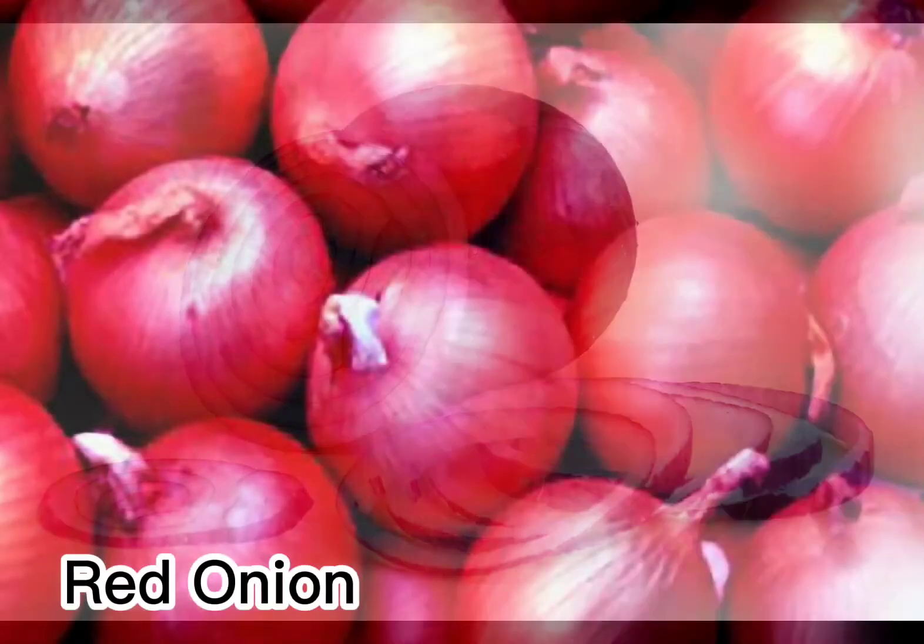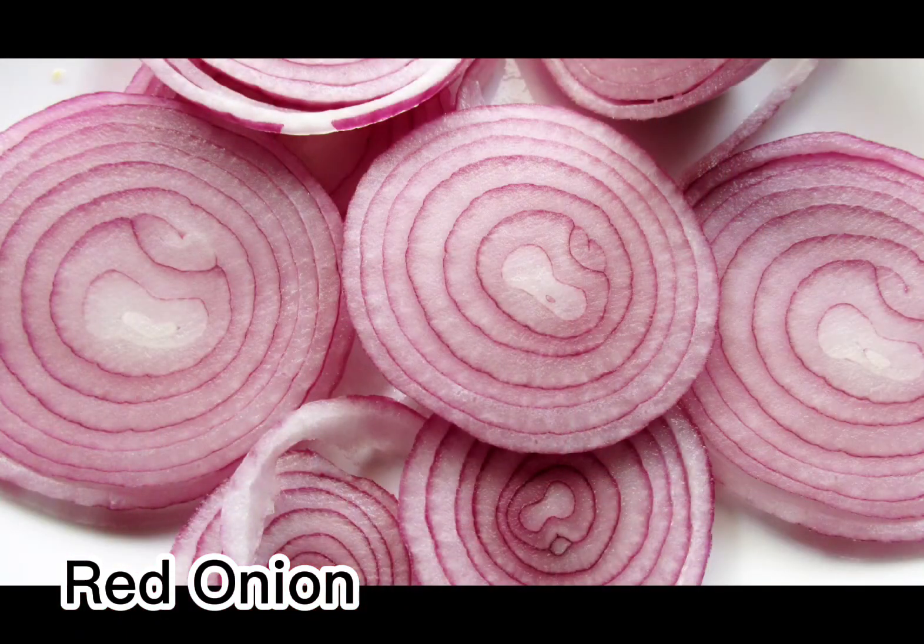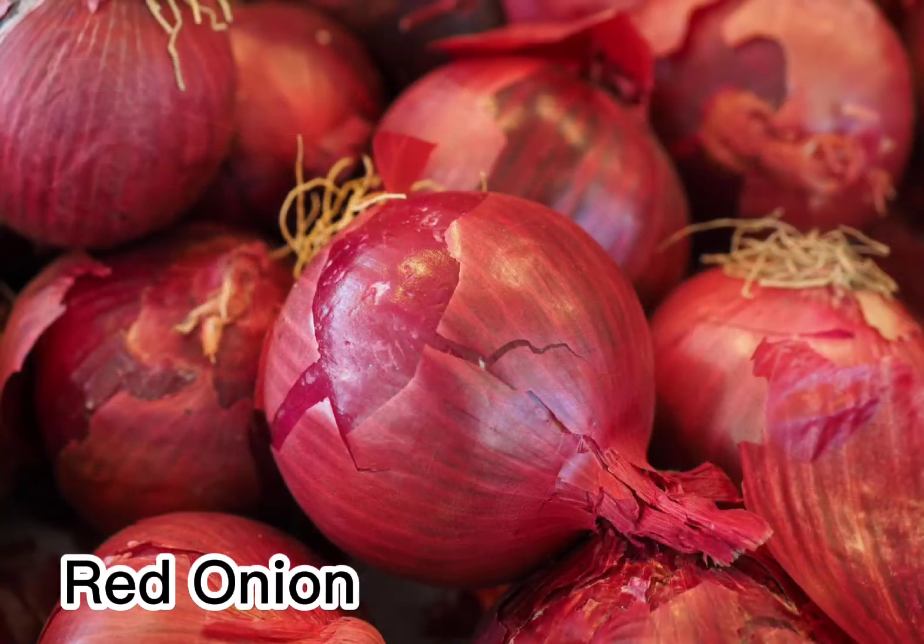Pickled red onions are a wonderful condiment to keep on hand, to add a bright pop of color and vivid flavor to any number of dishes.